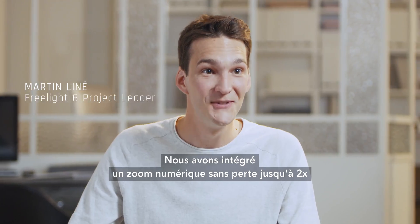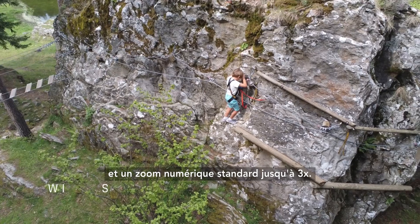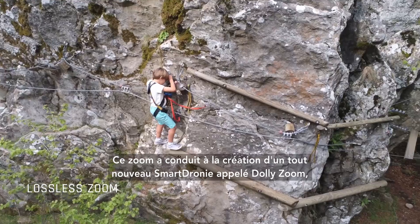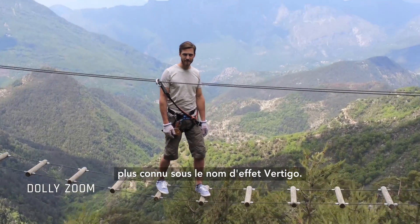We integrated an up to 2x lossless digital zoom and an up to 3x standard digital zoom. This led us to create a brand new smart drone mode called Dolly Zoom, better known as the famous Vertigo effect.